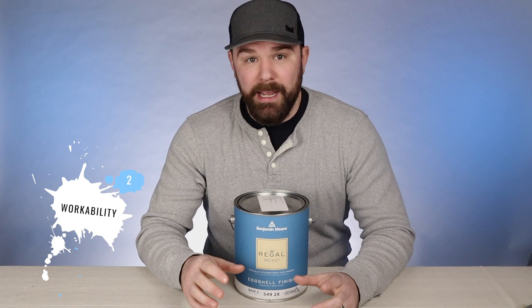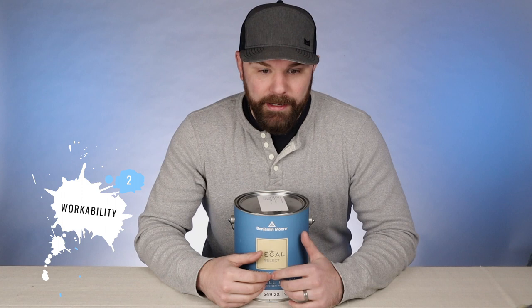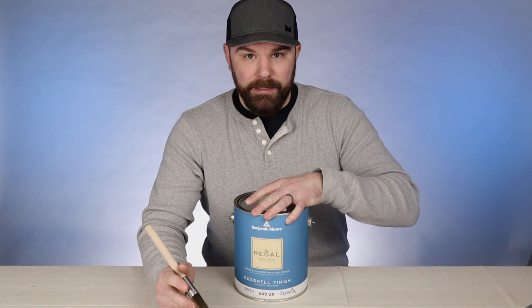Category number two is workability — my catch-all category for how the paint is to work with. Starting with cutting in or edging, that's when you're actually brushing the paint on. I don't have any issues brushing this paint on. It's a little thicker than some of the other wall paints I'm used to, particularly Duration Matte from Sherwin Williams. So to me it cuts in a little bit slower — not noticeably so for most people, but I do notice a couple of things in my own process that I need to change a little bit.